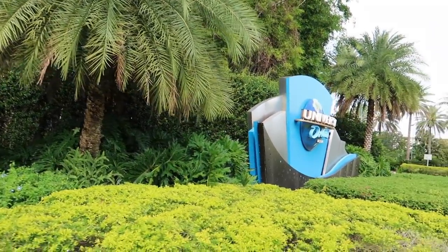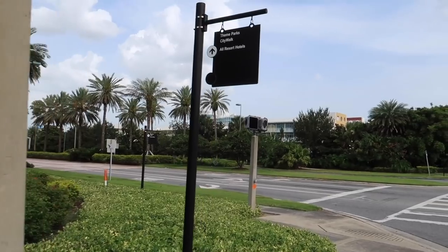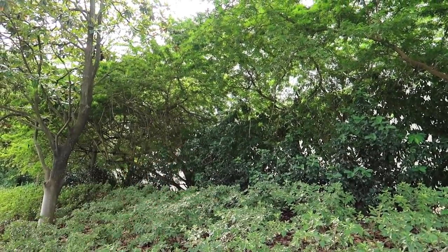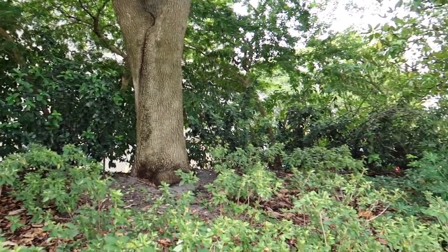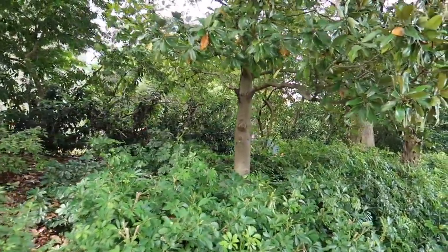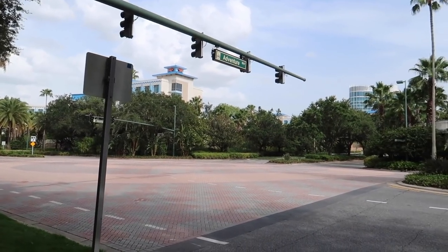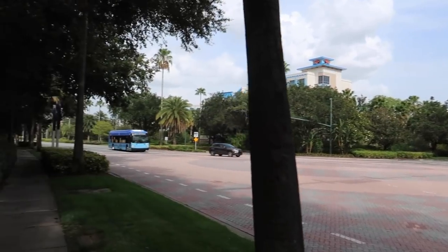I've made it to Hollywood Way — here's another Universal sign. Straight across the street is Cabana Bay, then Aventura back there in the corner, and then Sapphire Falls. There's a huge building right here — you can't see it all because of the trees — but that is Skull Island: Reign of Kong. Toon Lagoon is just right here and I can hear Dudley Do-Right's Ripsaw Falls very prominently. This is Adventure Way — there's a better shot of Sapphire Falls.